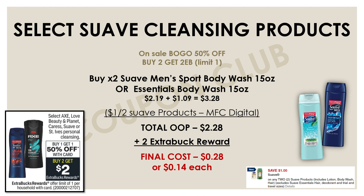Now let's move into select Suave cleansing products. This week select Axe, Love Beauty and Planet, Caress, Suave, or St. Ives personal cleansing products are on sale buy one get one 50% off, and buy two and get a two-dollar Extra Buck. The cheapest Suave products in this deal are the Suave Men's Sport body wash and Suave Essentials body wash, both 15-ounce sizes at $2.19 each. With BOGO 50%, we can get both for $3.28. On Sunday we got a new digital coupon for a dollar off two Suave products, bringing our total out-of-pocket down to $2.28. We get back a two-dollar Extra Buck, making the final cost for both body washes just 28 cents, or 14 cents each.